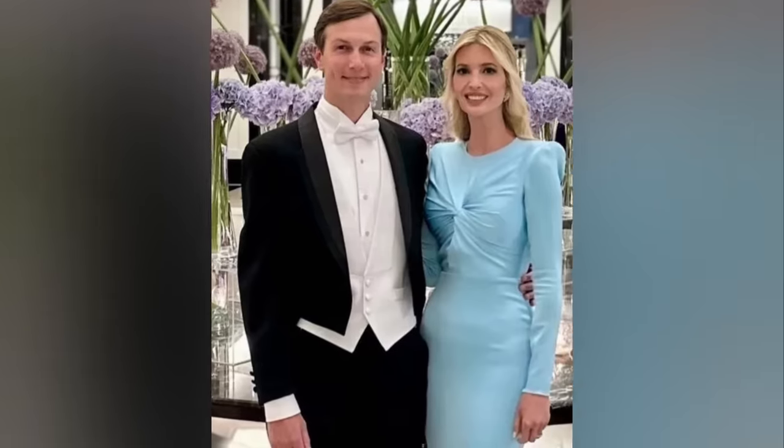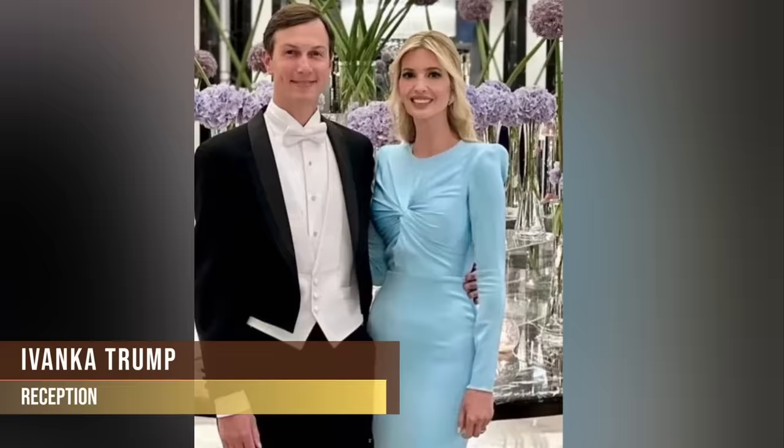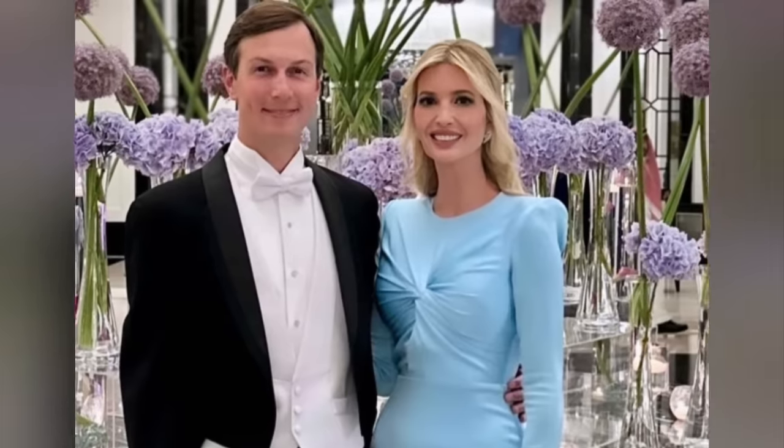At the banquet, Ivanka Trump looked elegant in a pastel blue dress by Alex Perry. The gown boasted a twist bodice detail, padded structured shoulders, long sleeves and a floor-length skirt.